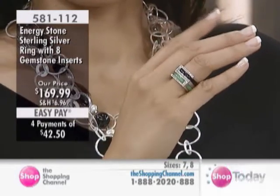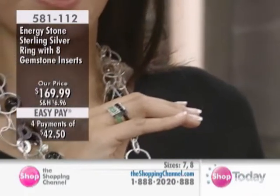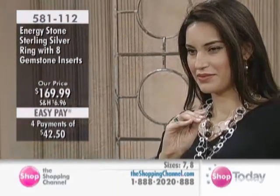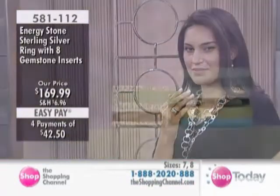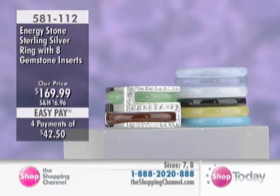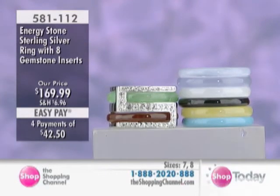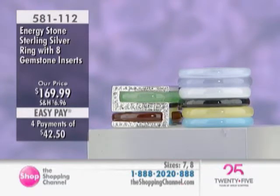This is really interesting because you can change it. You can move any color that you feel like wearing. Sometimes this is what you really need on a given day — you just pick and choose and match them together. It doesn't have any limit. Call 1-888-2020-888 from anywhere in Canada.